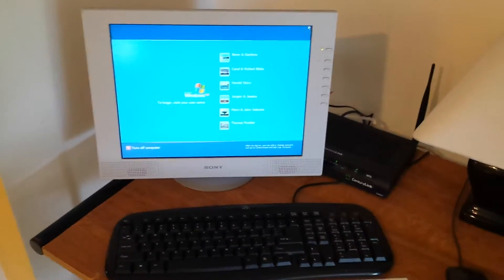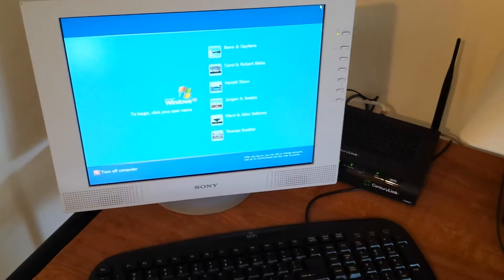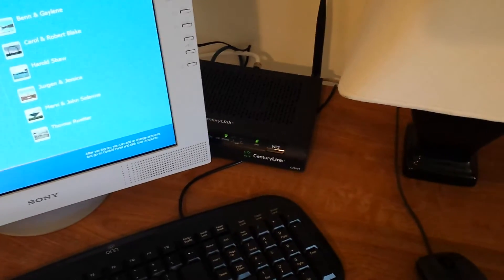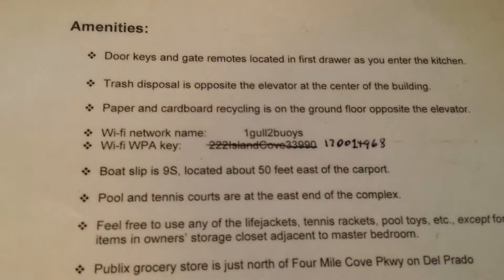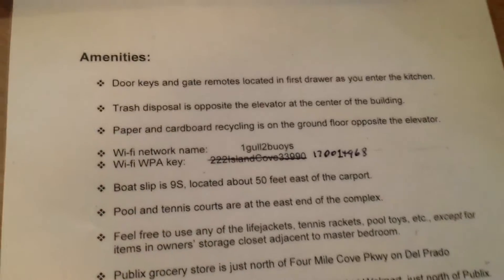Welcome to Island Cove. We'll start with the computer here — you should have an account on the computer set up for you, feel free to use it. If you want to use a laptop, we have a Wi-Fi router there. The router name is 1GULL2BOYS and the passcode is 170014968.